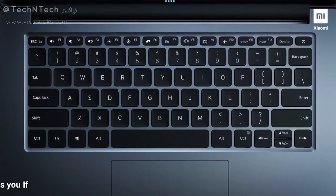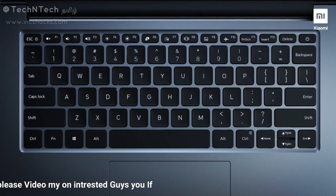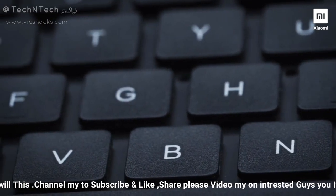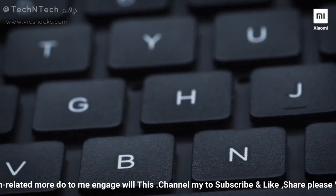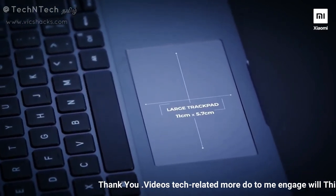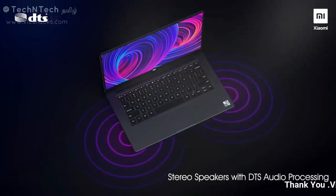In the Mi Notebook series, there are full-size keyboards with 1.3mm key travel distance. These are scissor-type keyboards with screen-printed key labels. The trackpad measures 11 cm x 5.7 cm. The Mi Notebook 14 laptops also feature stereo speakers with DTS sound processing.